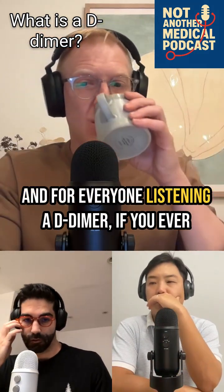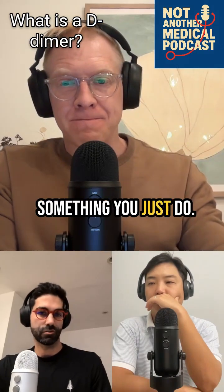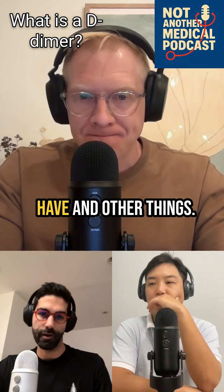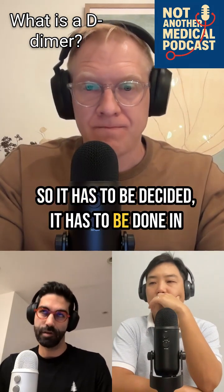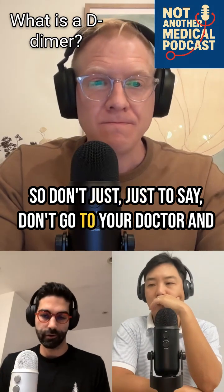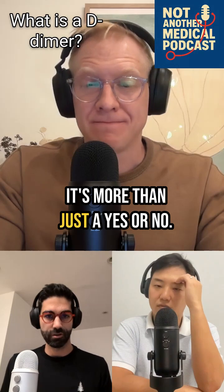For everyone listening, a D-dimer is not something you just do if you think you have a blood clot — it's not a simple yes or no. It's very dependent on the risk factors you have and other things, so it has to be done in the right context. Don't go to your doctor and say 'I want a D-dimer because I think I might have a blood clot.' It's more than just a yes or no.